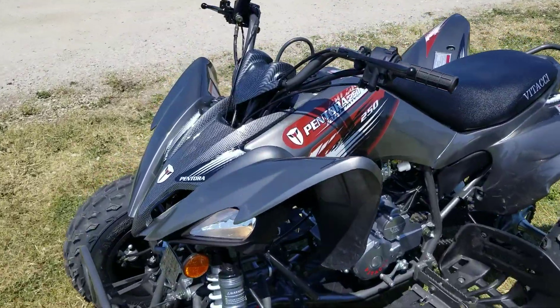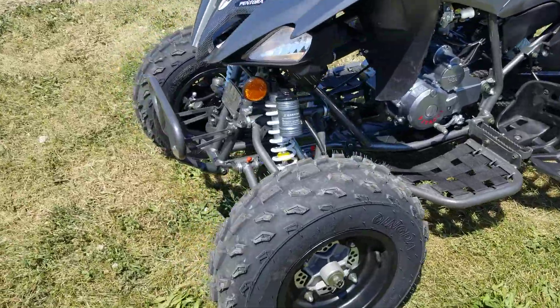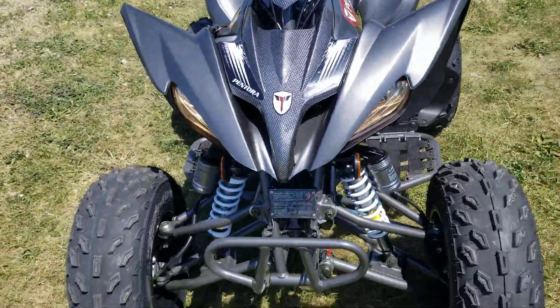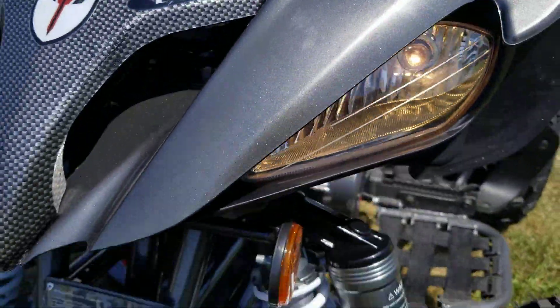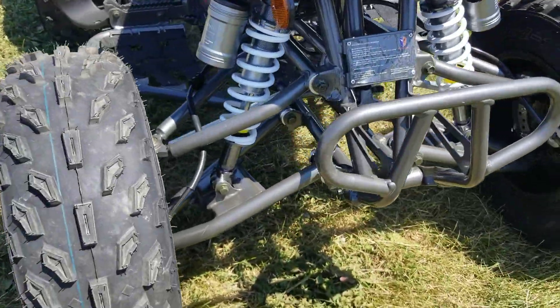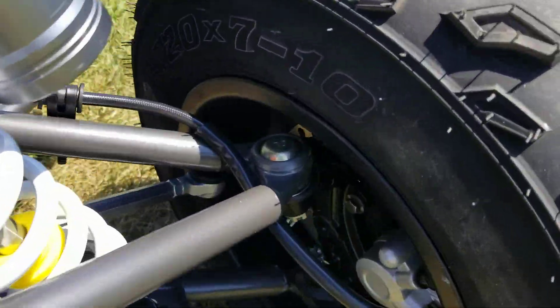Hey everybody, it's Gary here from SaferWholesale.com. Check it out — today we've got the Pentora 250cc Sport Quad for sale from SaferWholesale.com, sold exclusively right here. Check this unit out. All the features of a high-end Sport ATV.